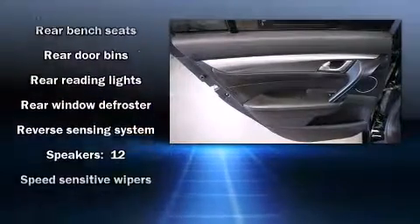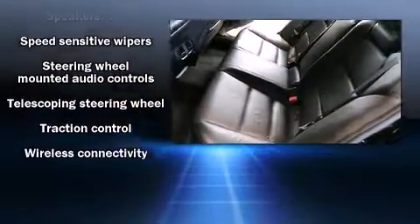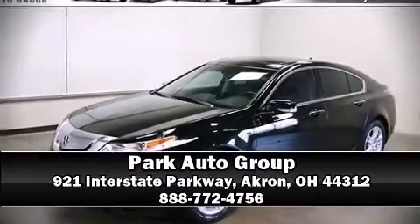The Carfax report indicates just one previous owner. Our sales reps are knowledgeable and professional — stop by our dealership or give us a call for more information.